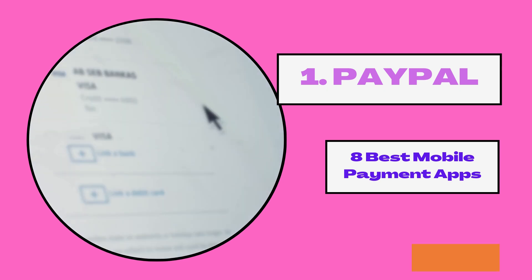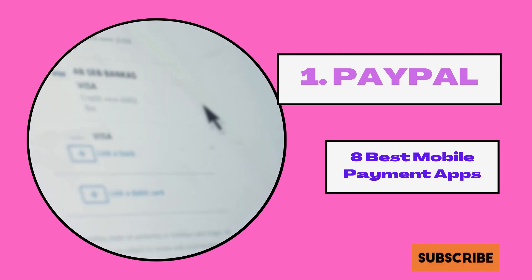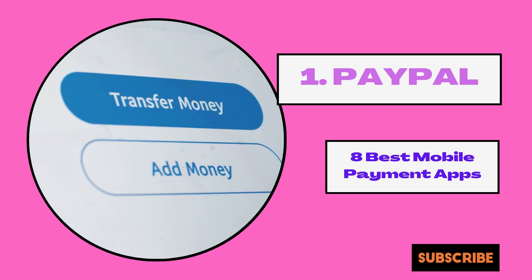1. PayPal. One cannot discuss online payment without mentioning PayPal. Since its birth in the 1990s, PayPal has revolutionized the world of online payments. It is one of the most trusted payment apps in the world. PayPal works on both Android and iOS phones.